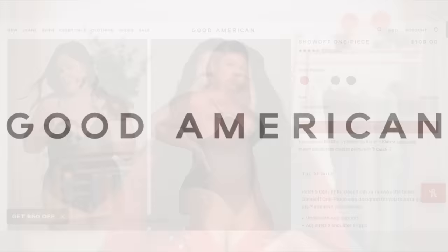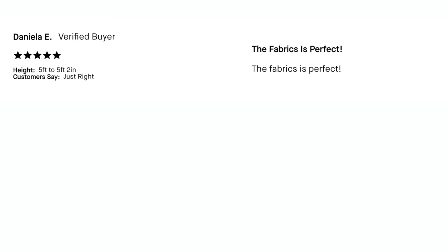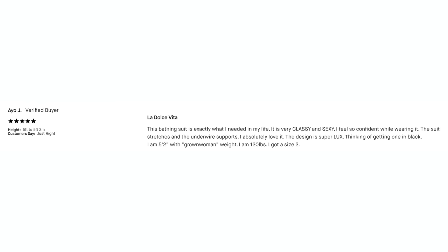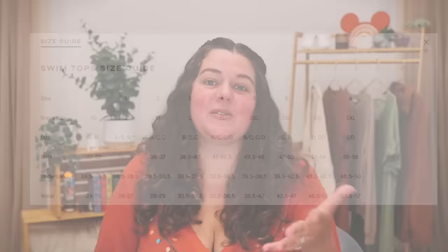Our third brand is Good American. Their Show Off one piece had 39 five-star reviews, which is about a 4.4 overall. Reviews went on and on about how amazing the material is, and a lot specifically mentioned how confident and sexy they felt in the suit. Negatives: some fit issues — it runs a little small, especially with the built-in underwire which can be a difficult fit in the chest. So I decided to size up. Good American is size inclusive, going from their size zero to eight, equivalent to XS to 5XL. I usually wear a five and went with the six.